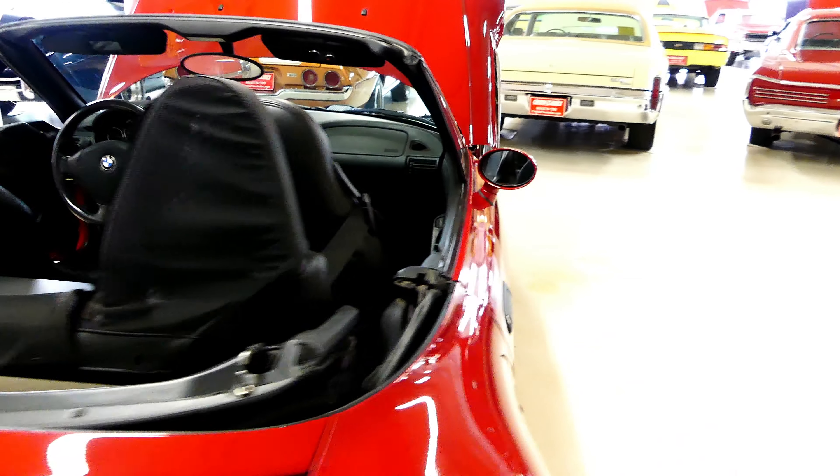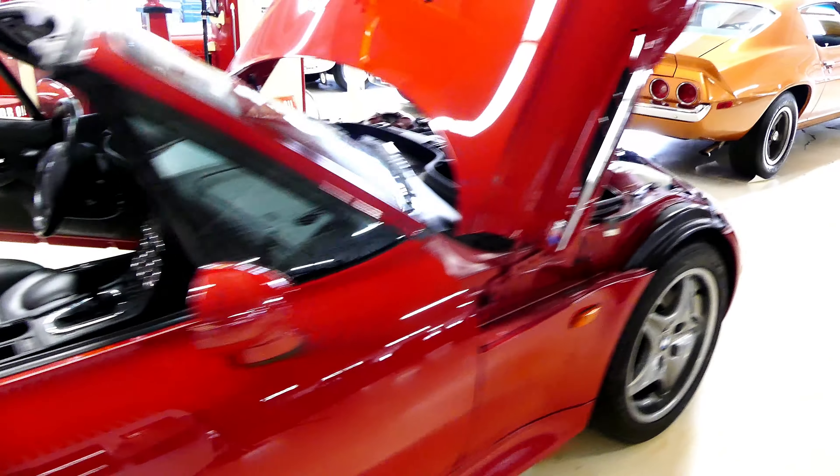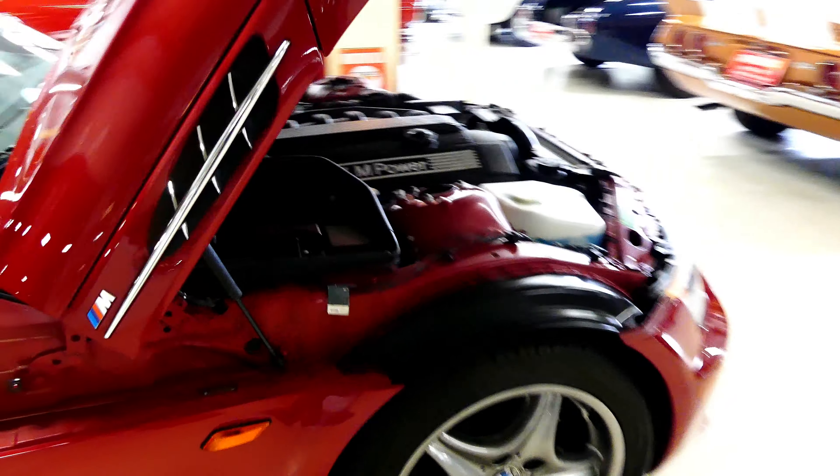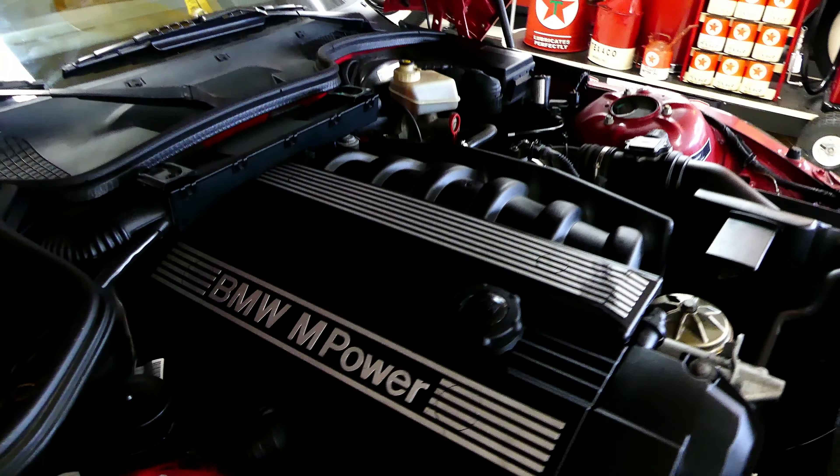This has been gingerly taken care of, has just over 33,000 actual miles, runs like a top. There's a 3.2 liter inline six — plenty of power for this thing.